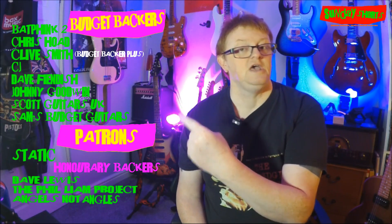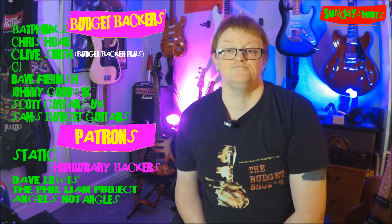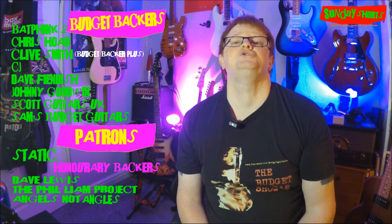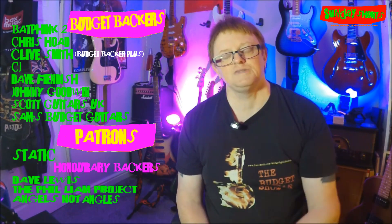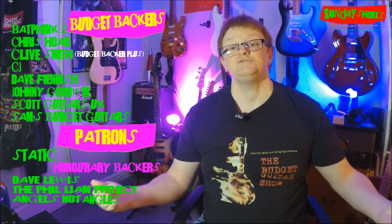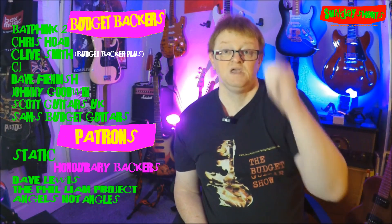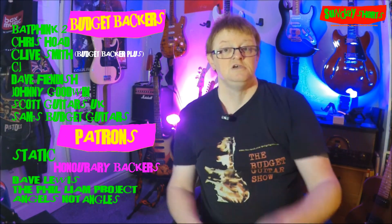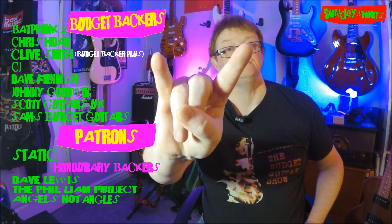Why not subscribe if you're new here — that helps immensely here at the channel. We must thank our budget backers who are right here, and if you want to join them all you've got to do is go below and hit that join button. Whatever you do to help support this channel, I appreciate every single bit of it — from watching the videos, to thumbs up, to subscribing, and to joining. So it just remains for me to say: stay safe, stay sane, but do keep rocking — and I'll see you again soon.